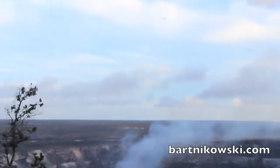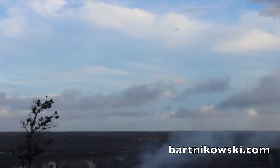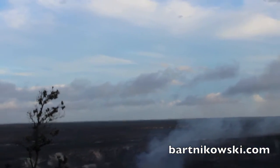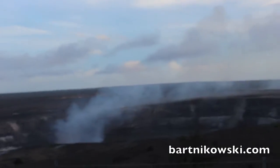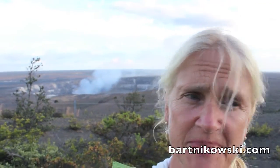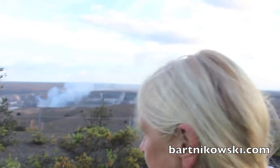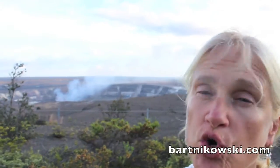So that is an actual volcano — the most active volcano in the world, right here on the Big Island. I'm glad I came to this spot. It's a mile away. Look at that. You can see the steam.